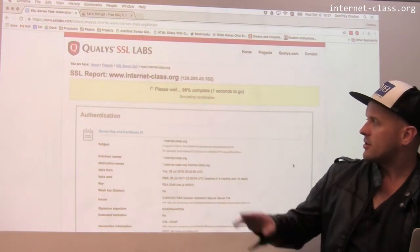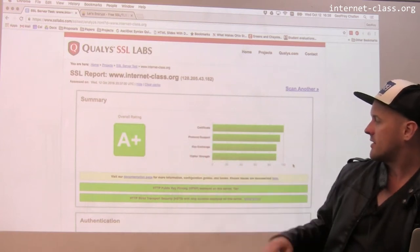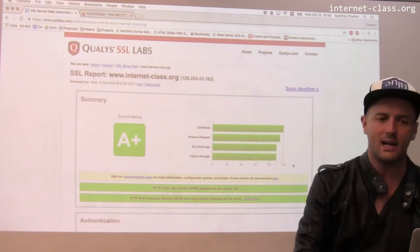We're almost done. I don't know if you noticed, but it did say at some point "testing Heartbleed," so it tests for this really important vulnerability. And here's my score: A+. It says the certificate's very strong. Protocol, key exchange, and cipher strength are down in the 90 range.